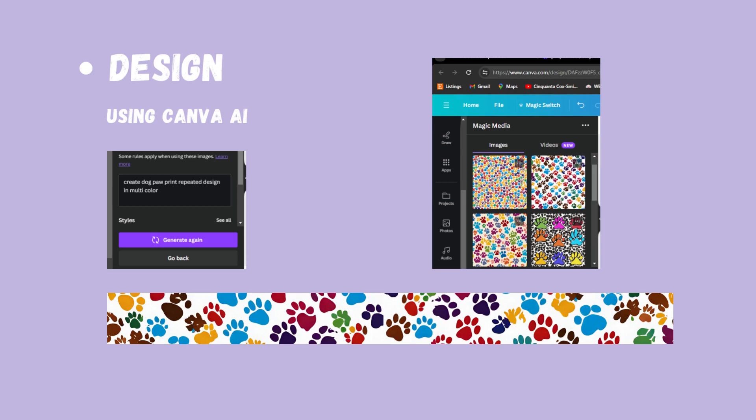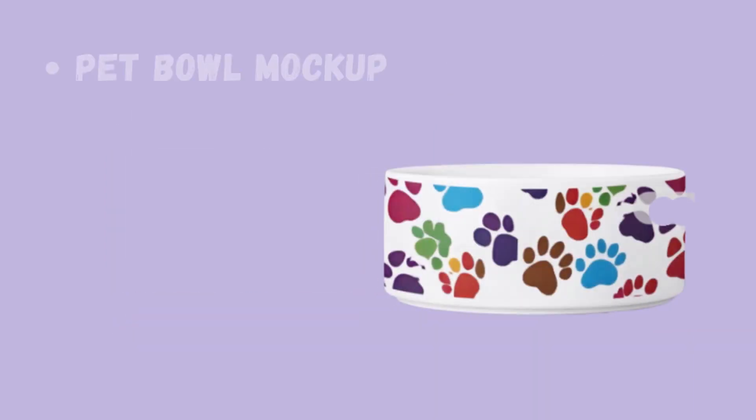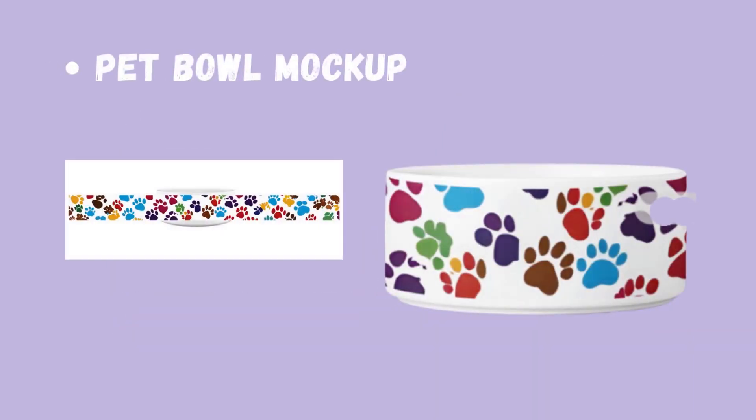I went ahead and resized it to fit on the pet bowl. I'm going to show you guys the finished mock-up using this design — it does go all the way around the pet bowl. One of my gripes with Guten is their mock-ups are not great. As you can see, this is my design and there's a pet bowl behind that. That is Guten's mock-up, and I absolutely hate that it does not fit towards the bowl. That is our complete pet bowl mock-up.